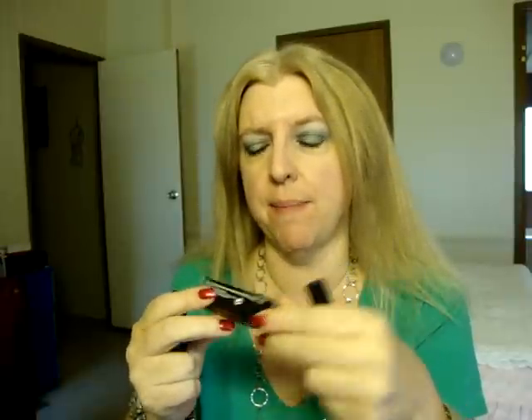I wanted three things from MAC but I messed up when I placed my order. I was trying to order the two new Viva Glam lip glasses — Cindy and Gaga — that match the lipsticks. Somehow I ended up ordering the Viva Glam Cindy lip glass and the Viva Glam Cindy lipstick, which I already had. That's okay though because I love that lipstick, so now I have a backup. I don't know if these are always going to be available anyway.